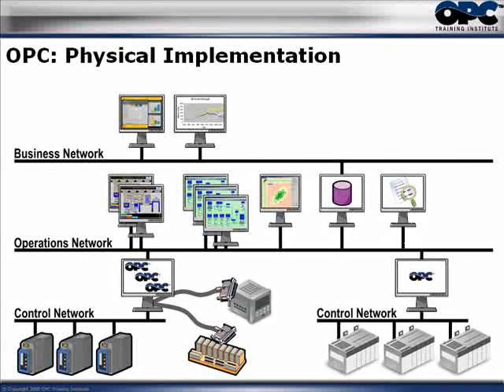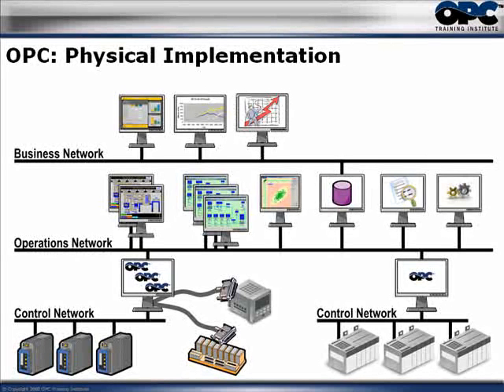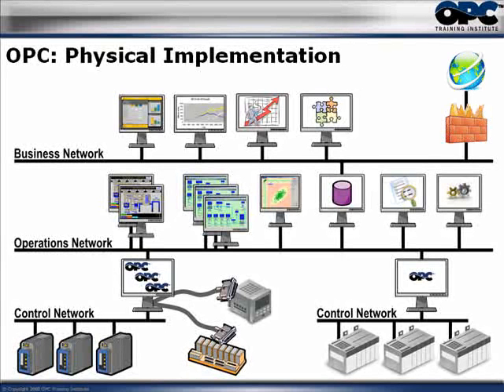They ended up expanding their installation. They added a reporting application on their operations network — again, it used OPC, so they didn't need any new drivers. They added a configuration application, again using OPC with no new drivers needed. They added a business analysis application connecting to the historian. They also retrofitted Microsoft Office with OPC connectors, which was pretty cool, so they could bring OPC data directly into Excel right on their business network.